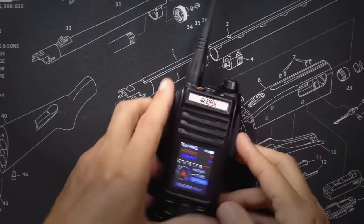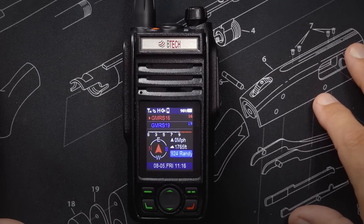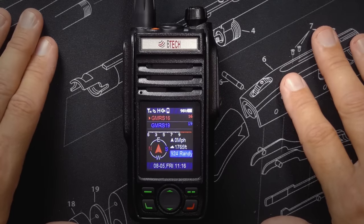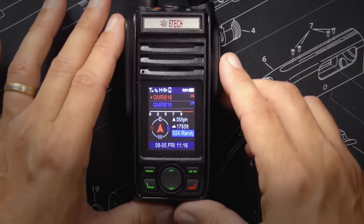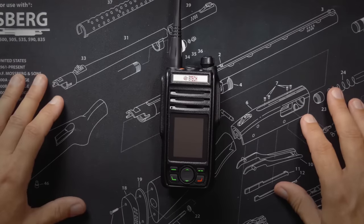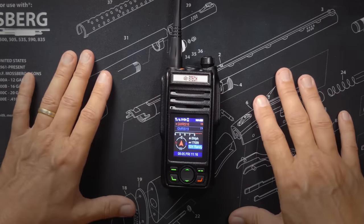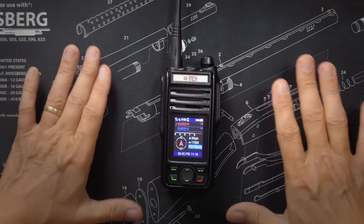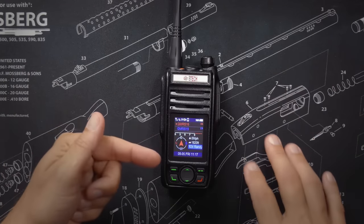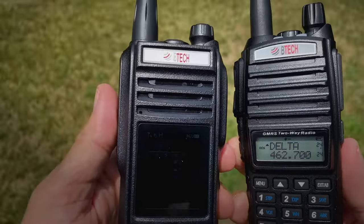The radio can receive commercial FM radio and all NOAA channels, and it can also receive NOAA alerts. It can receive VHF frequencies from 136 to 174 MHz and UHF from 400 to 520 MHz. The radio can store 180 channels to scan through or transmit on, and it does everything you would expect from a GMRS radio, like split tones and multiple repeaters on the same frequency with different tones. The radio has a color screen, which is not great in bright sunlight, but there is a fix.